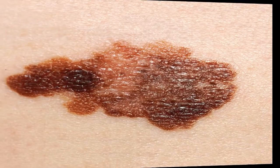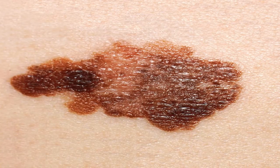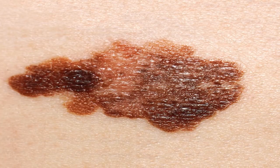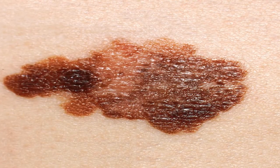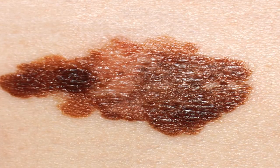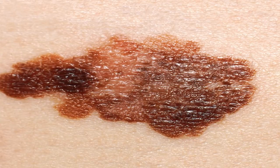How is melanoma staged? Melanoma is described by stages — a particular stage gives an idea of how far the cancer has spread. A physical exam is usually enough to identify stage 1 melanoma, but more sophisticated technology such as PET scans and sentinel lymph node biopsies are necessary to measure the cancer's progression. There are essentially five stages of melanoma, the first being stage 0, or melanoma in situ.